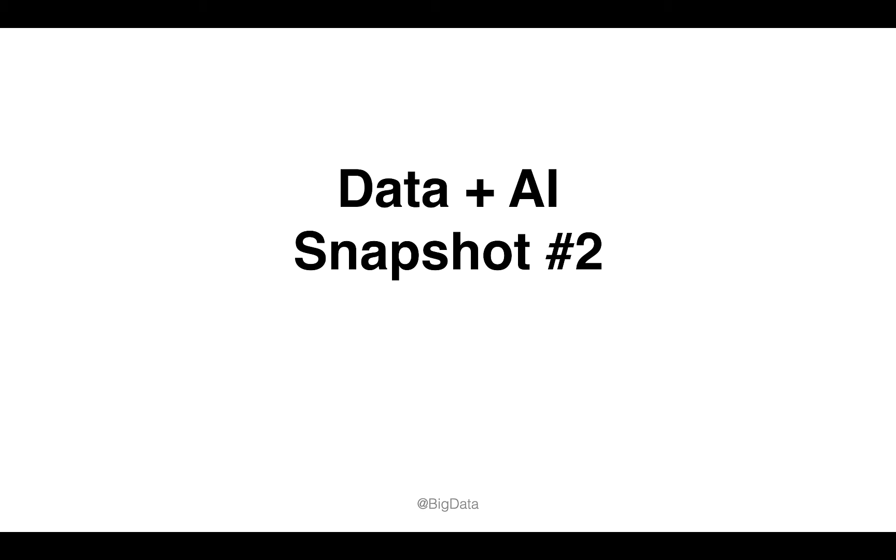Welcome to Data and AI Snapshot number 2, a quick view of the latest hot news, brought to you by GradientFlow.